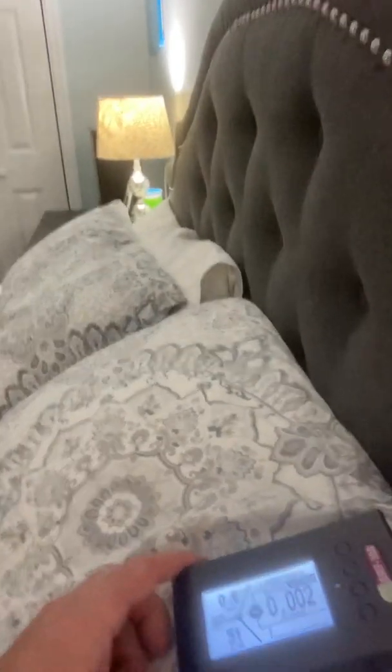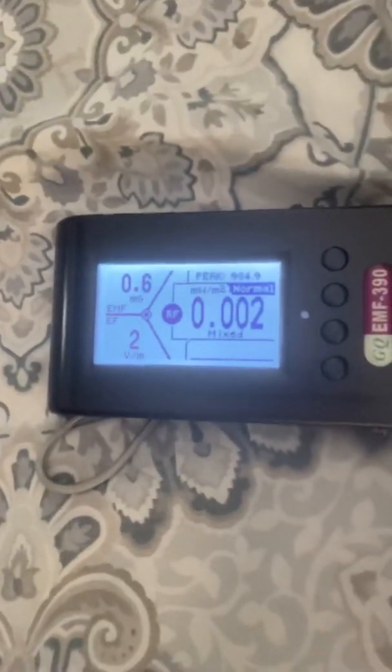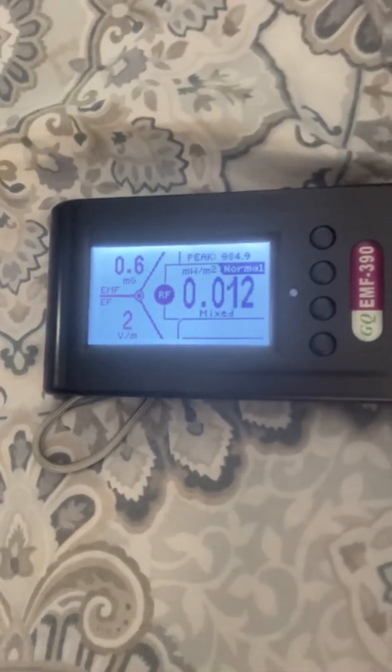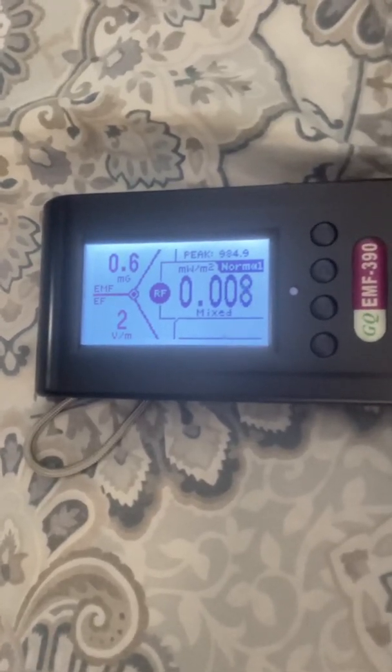I'll give the meter a second to calibrate to the area. The numbers are pretty low but they're still jumping over that 0.01 — could be from the Wi-Fi downstairs, my wife's cell phone downstairs, or a Bluetooth device running somewhere.